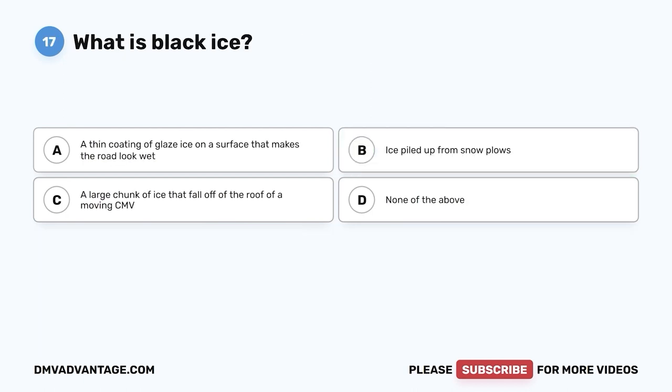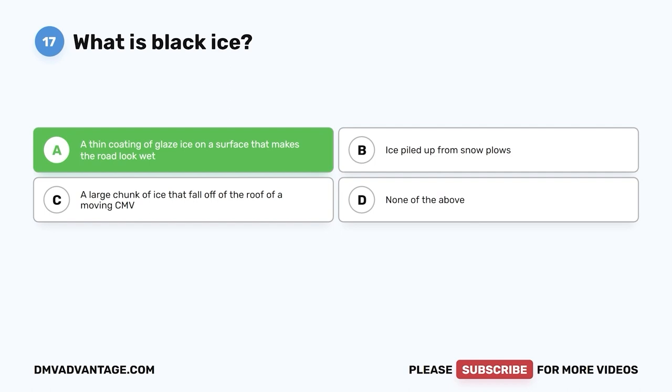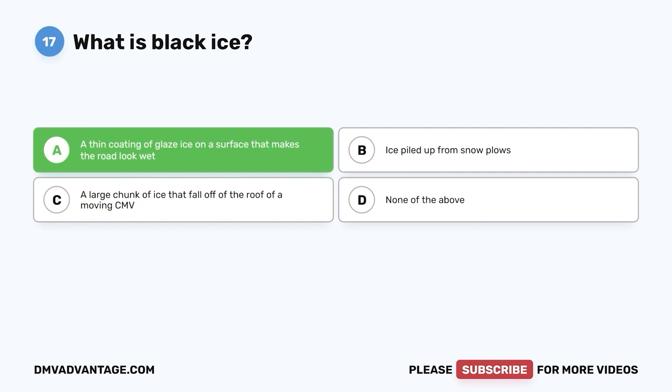Question seventeen: What is black ice? A, a thin coating of glaze ice on a surface that makes the road look wet; B, ice piled up from snow plows; C, a large chunk of ice falling off a moving CMV; D, none of the above. The correct answer is A. Black ice is a thin, clear layer that makes the road look wet. Whenever the temperature is below freezing and the road looks wet, watch out for black ice.